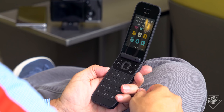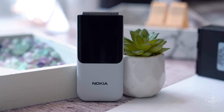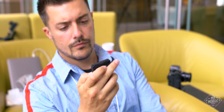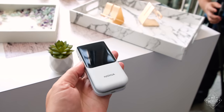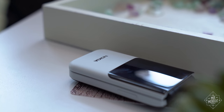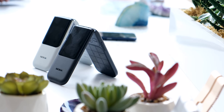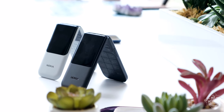HMD promises 27 days of standby battery life on this one, and an expected global launch price just shy of 90 euro. On the downside, getting the cost that low meant HMD had to give it a micro USB port for charging — bleh. Also, this cheap plastic is going to pick up oils and scratches fast, and as of press time, it's not coming to the US. Sad.